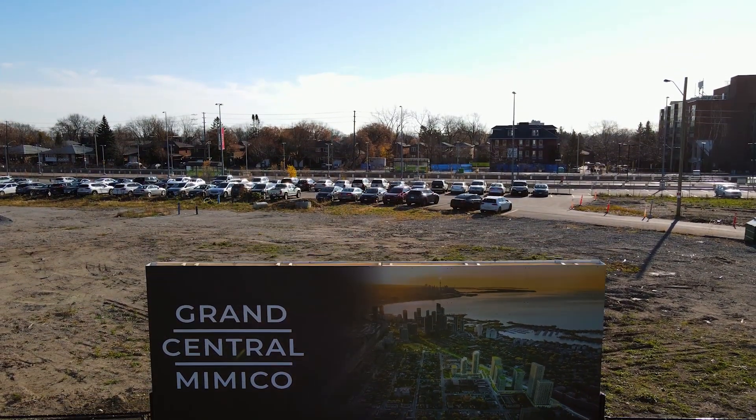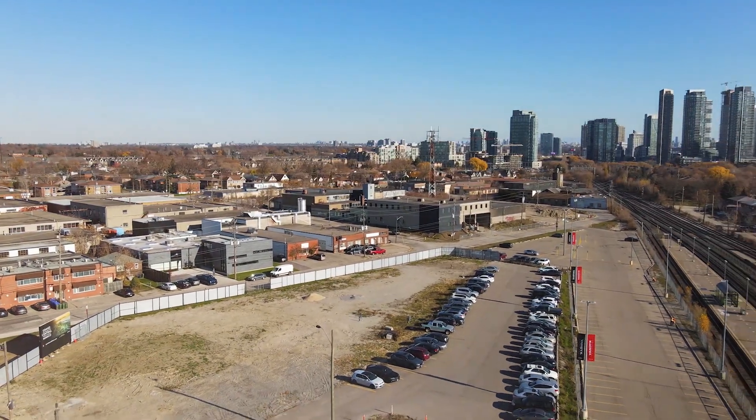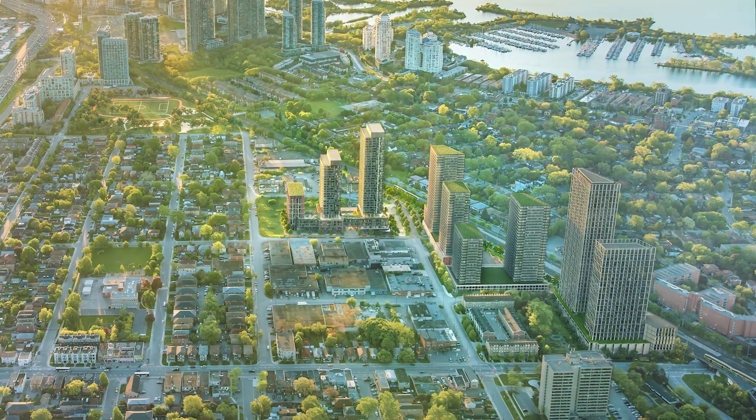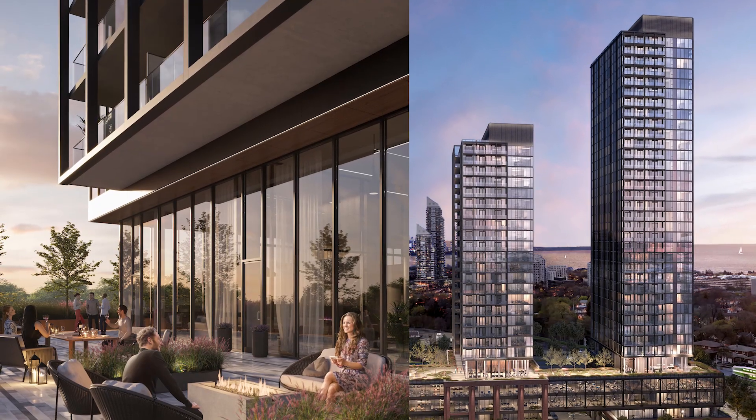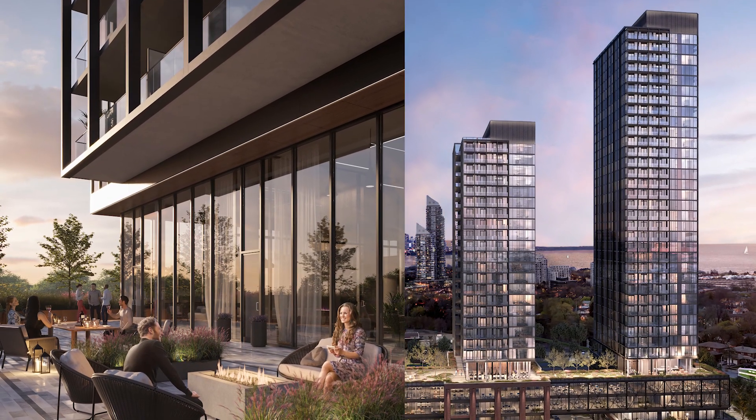Grand Central Mimica will be located in the 55-acre Mimica Triangle, which will house approximately nine proposed towers. The entire community will have over 3.5 million square feet of mixed-use development anchored by over 3 million square feet of residential living spaces.